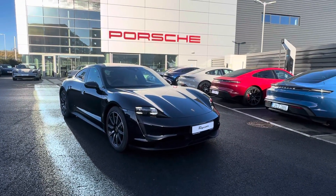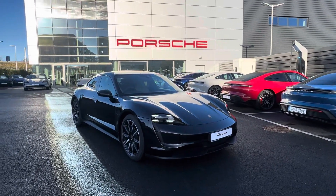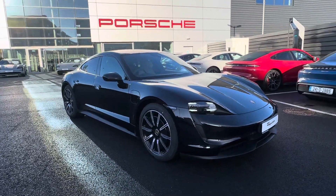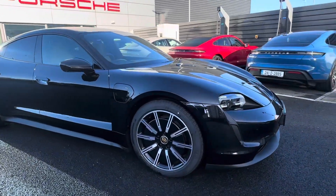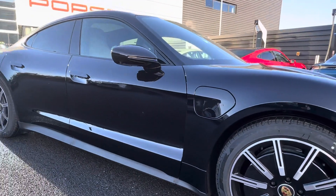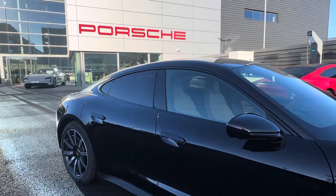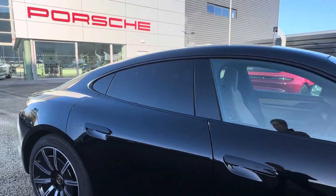Hello, it's George here from Porsche Centre Dublin, and today I'm going to be showing you the Taycan in jet black metallic. Over here we have the 20-inch sport aero wheels, which really complement this Taycan, especially in black. We also have the privacy glass at the back and the window trims in black high gloss.